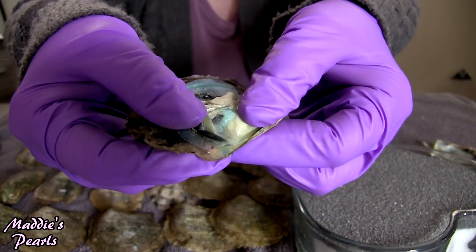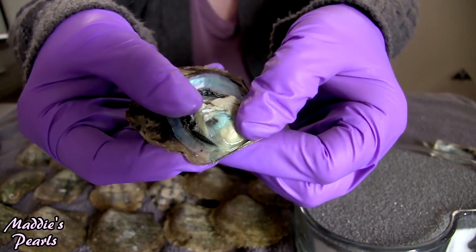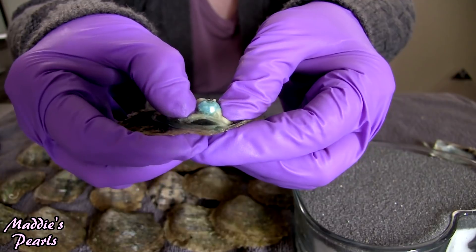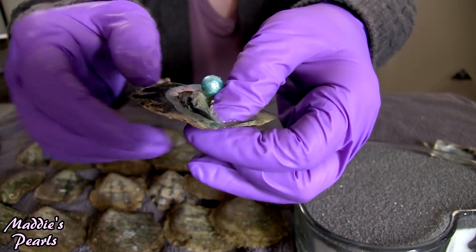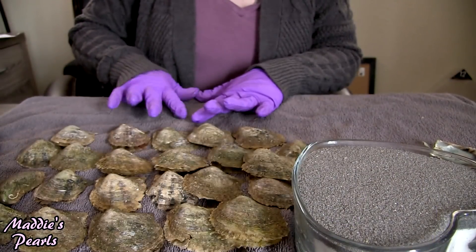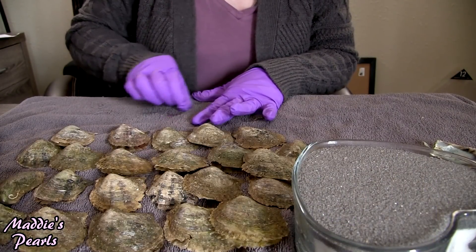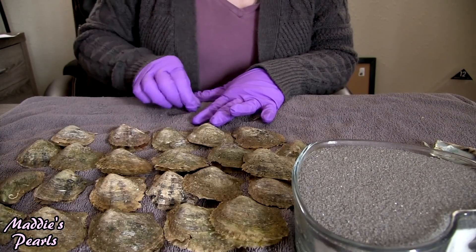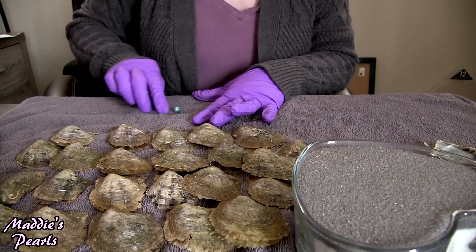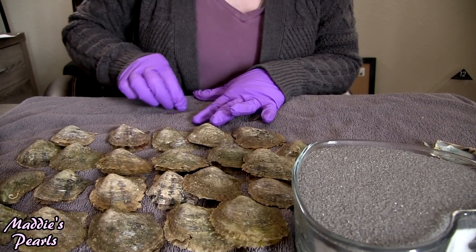The first one is going to be a big beautiful blue. Look at that gorgeous baby blue. I love these guys. They're so big and they make the most beautiful mounted jewelry ever.